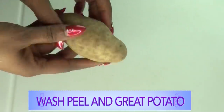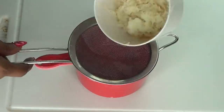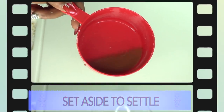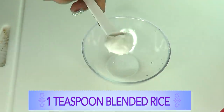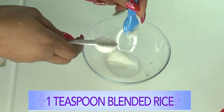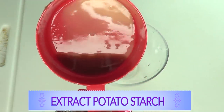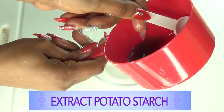Moving on to our potato — what I'm going to do is peel my potato, grate my potato, and then strain it. After that, here is my potato juice. I'm going to put this aside for about an hour for it to settle, since I only need the potato starch. Now let's put our overnight eye cream together. I'm using just one teaspoon of the blended rice. Next I'm reaching for my potato — I'm just draining off the potato juice, and what is going to be left is my potato starch.